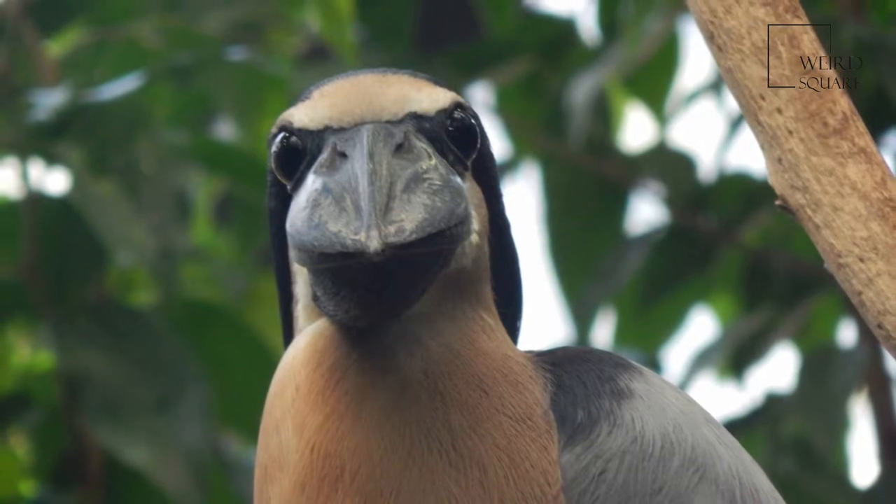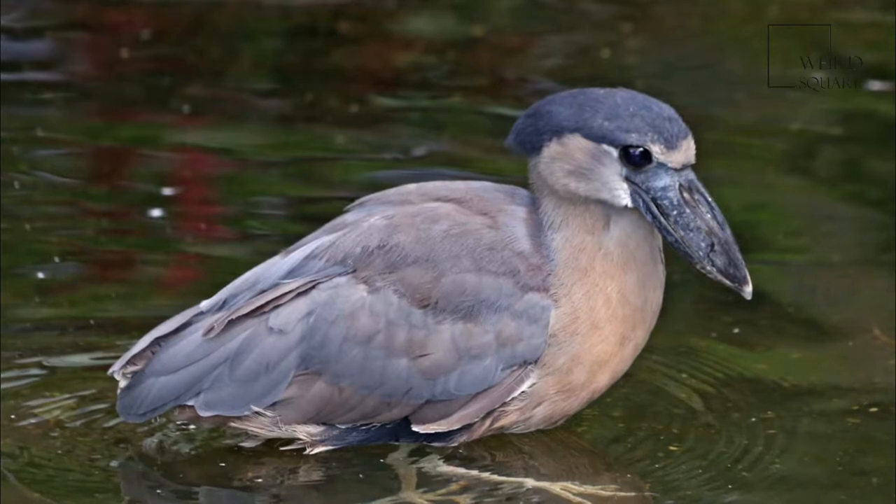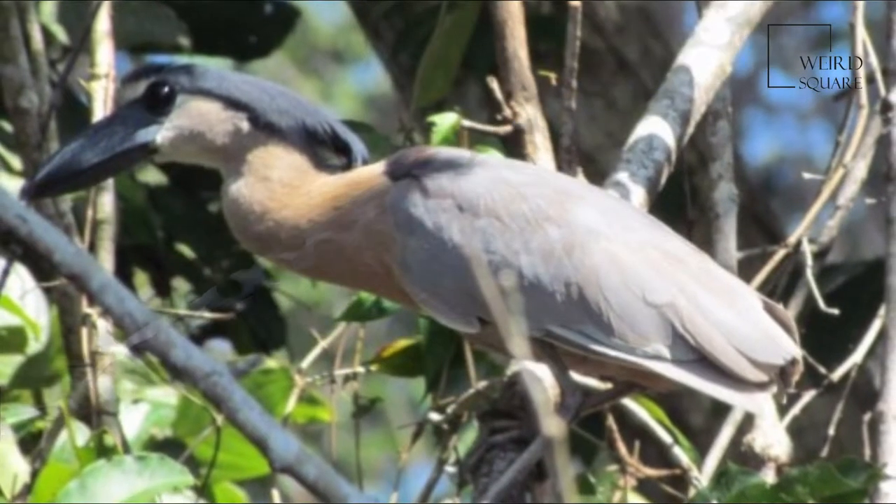Newly hatched nestlings have green-yellow skin, with their upper parts covered in gray down feathers. Their upper bill is black and they have green-yellow legs. Juveniles are darker in color than adults and lack a crest.